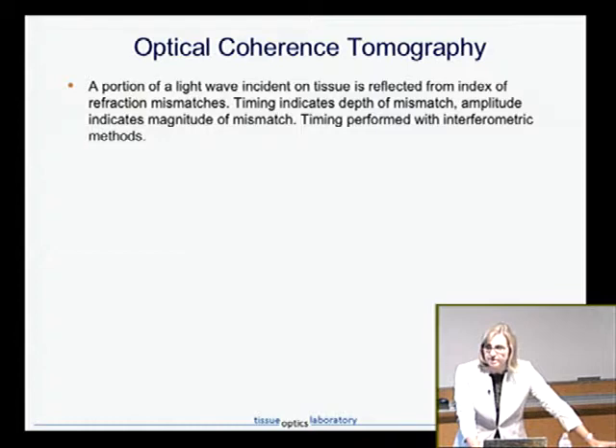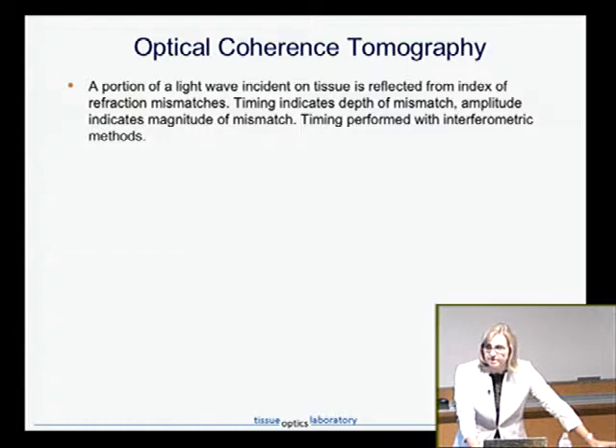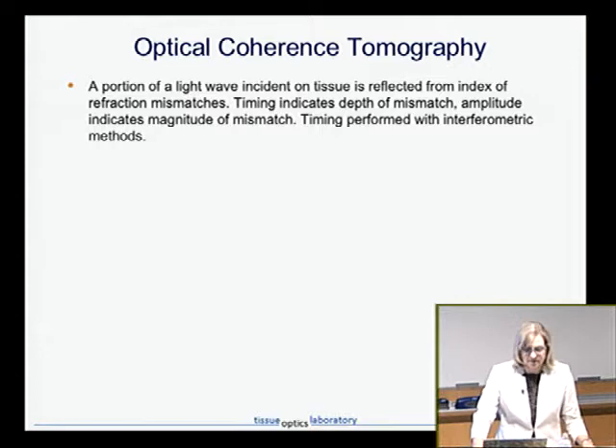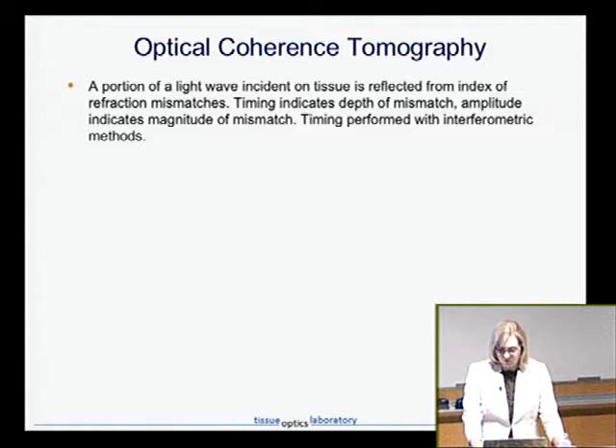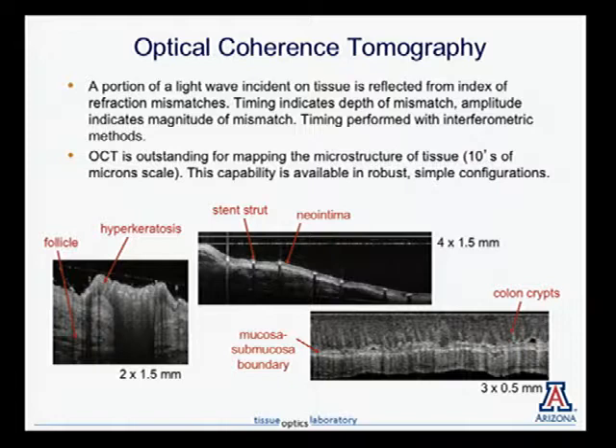OCT is ultrasound with light, the way I like to think about it. A portion of a light wave is incident on the tissue, and as it penetrates, every time it hits an index of refraction mismatch, a portion is reflected. If we can time how long it took for the wave to go in and come back — knowing the speed of light — we can range that distance to the mismatch. With ultrasound you do this with pulse echo, but light travels too fast for that, so we use interferometric methods. It's outstanding for mapping tissue microstructure at tens of micron scale, and it's very robust — you can hit it, knock it, and it still works.